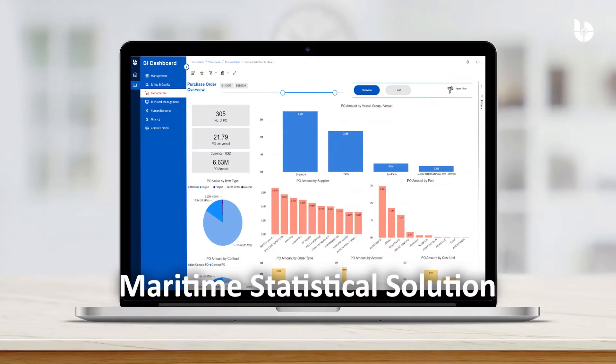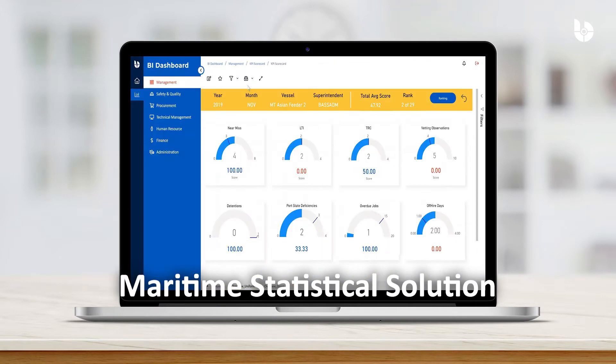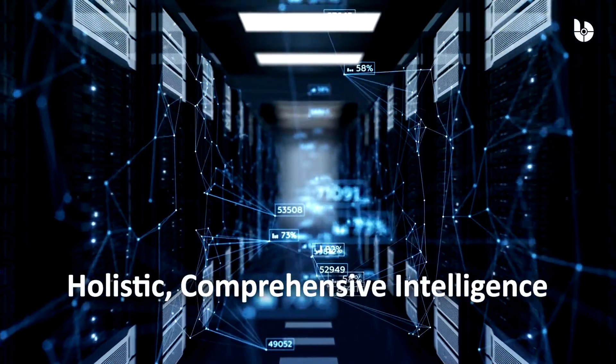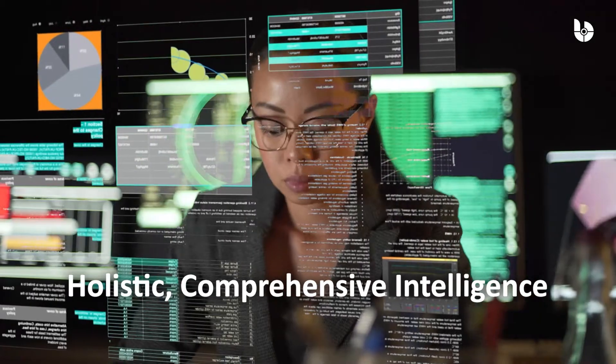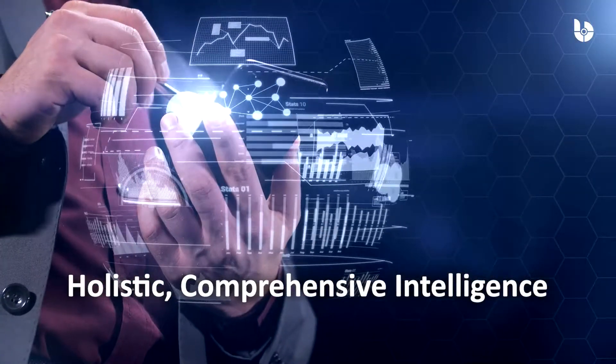Gain clarity on complex, fleet-wide operational data and trends with in-depth business intelligence. BASNet Fleet Management Systems offers a comprehensive, integrated database. The BI Dashboard gleans holistic business insights from this data with easy drill-through to transaction levels.